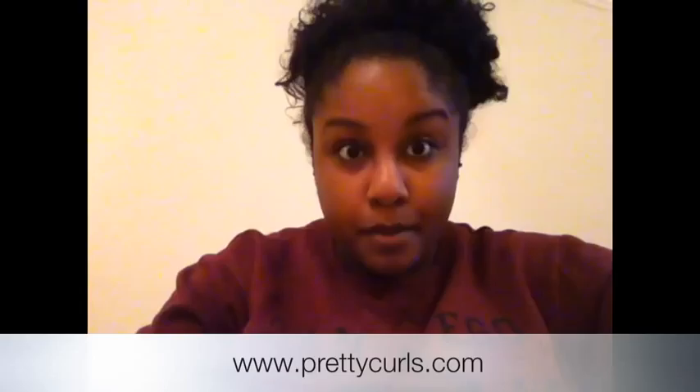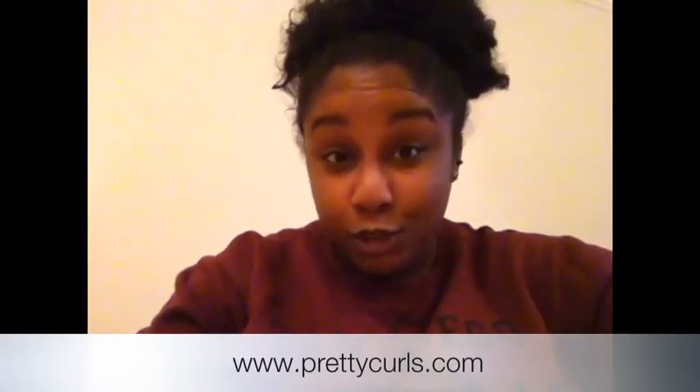Hey YouTube, it's Vachie. I'm here to do the first response video for Pretty Curls Sheer Butter in the Lemon Meringue scent. This product was sent to me by prettycurls.com and I was not paid to do this review. So here we go.